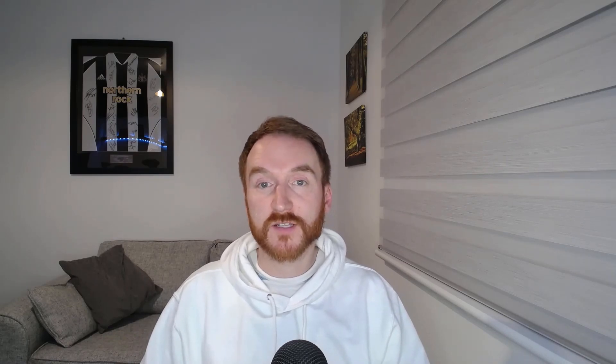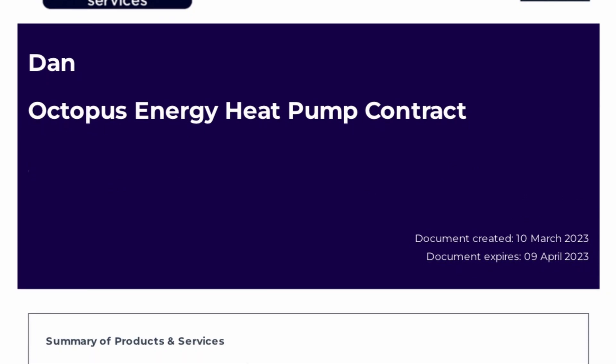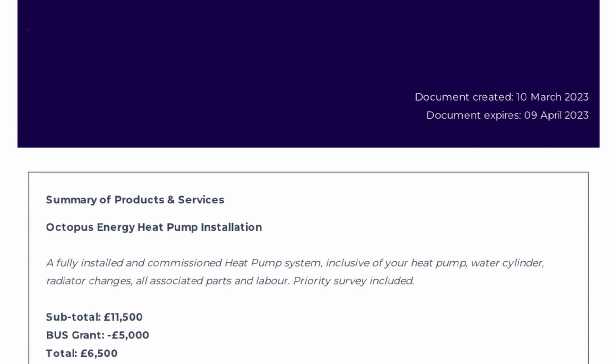Octopus have stated for a while now that it's their mission to accelerate the installation of heat pumps by both installing and making them more affordable, so will their new heat pump achieve that and make it available to the masses? I did enquire back in March about Octopus potentially installing one of their heat pump offerings that they started installing around about a year ago.